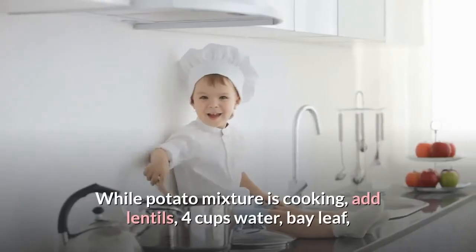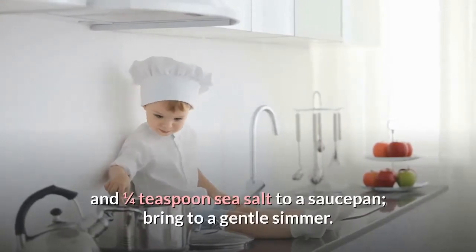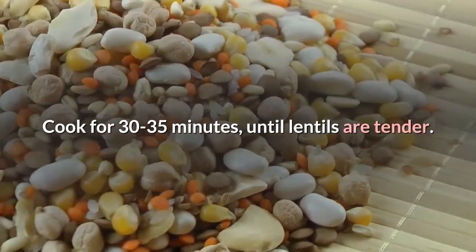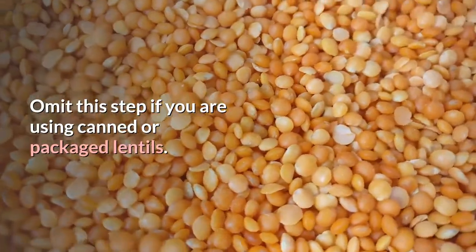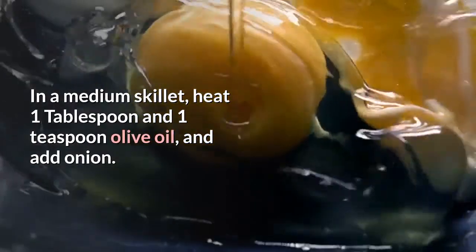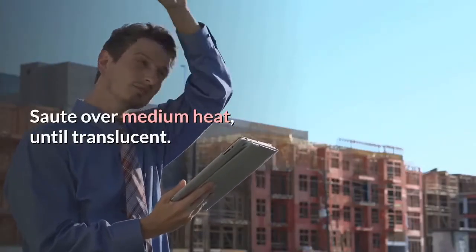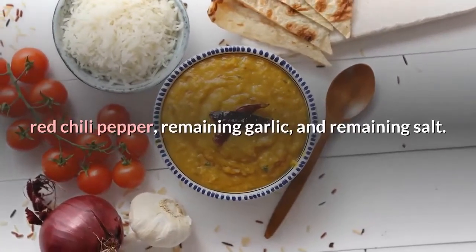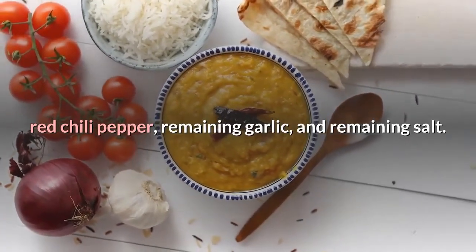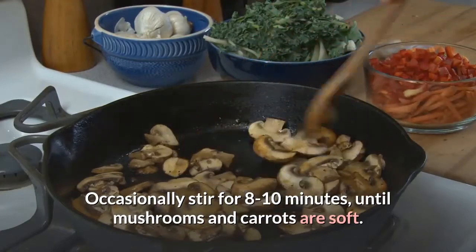While potatoes are cooking, add lentils, 4 cups water, bay leaf, and 1/4 teaspoon sea salt to a saucepan; bring to a gentle simmer and cook 30–35 minutes until tender. Omit this step if using canned or packaged lentils. In a medium skillet, heat 1 tablespoon and 1 teaspoon olive oil and add onion; sauté over medium heat until translucent. Add mushrooms, carrots, cumin, turmeric, thyme, red chili pepper, remaining garlic, and remaining salt; stir, cover halfway, and cook occasionally for 8–10 minutes until mushrooms and carrots are soft.